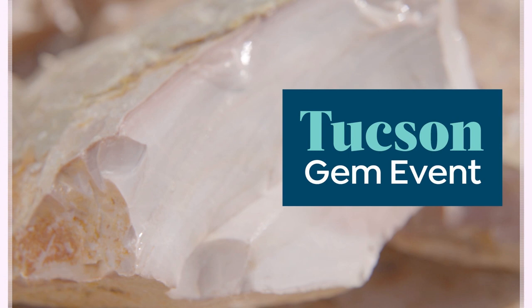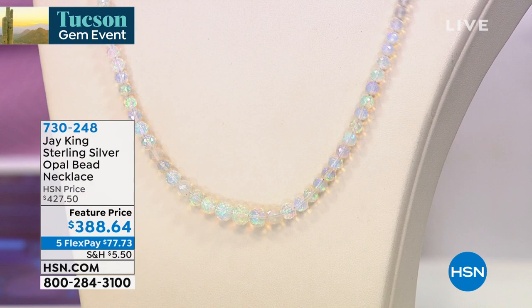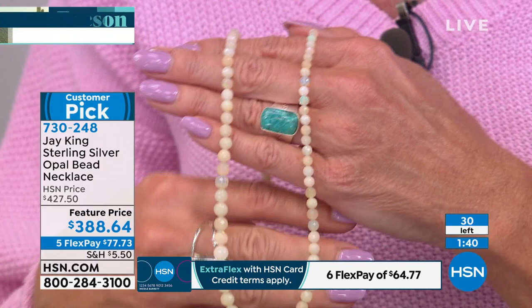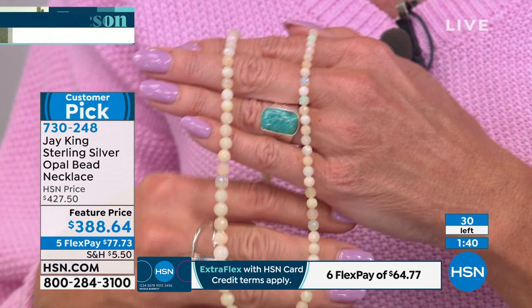We have a two-minute special. Jay, we're going to go to the shot in my hand because you can't even appreciate the fact that the most collectible of all stones — Ethiopian opal — I can't get over this. I know it's incredibly limited. It's an investment, the only one of its entire kind. I think we have fewer than 50 — that was all we were able to bring back. It's already at featured price — it was $427, it's now $388. That's all we have, Jay — 90 seconds.